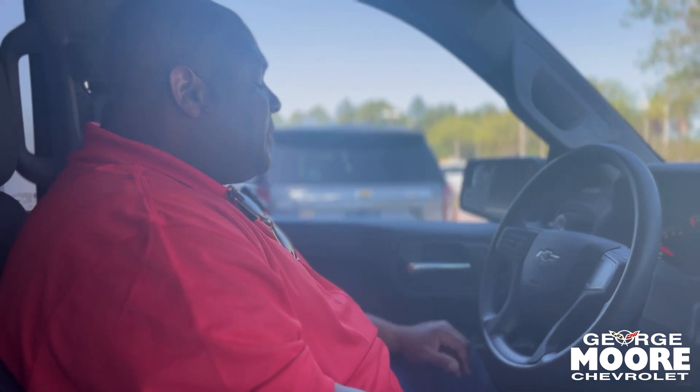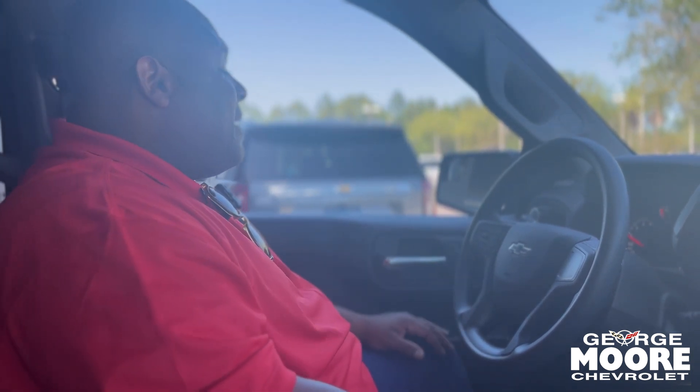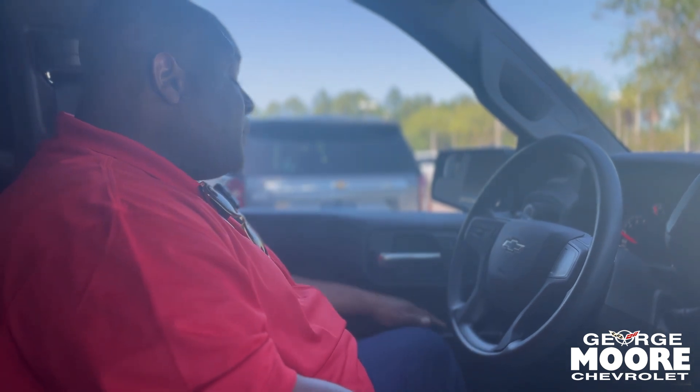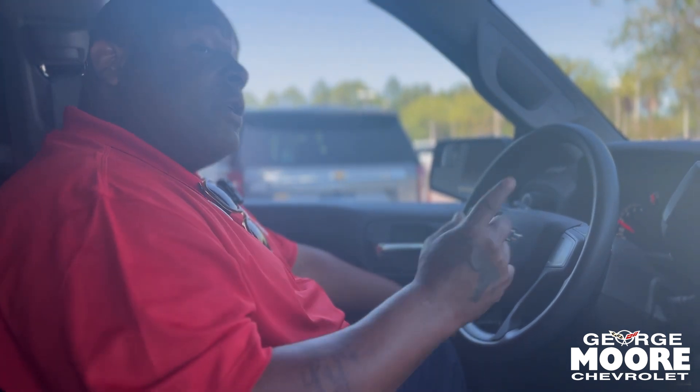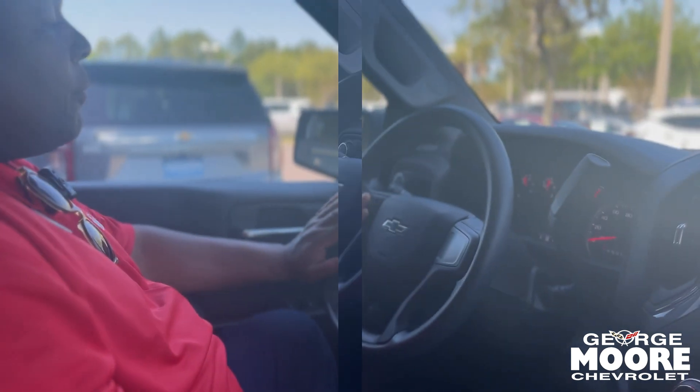All right, so you've got the 4x4 modes over here. Of course you have the tow mode over here as well. You also have the bed lamp in here on this side. You can control all four windows from the driver's side, and your side mirrors are electric as well. Then you have cruise control right here on the steering wheel.